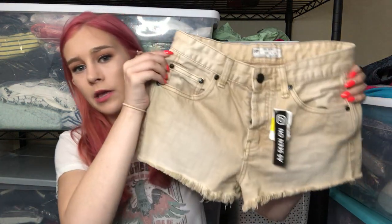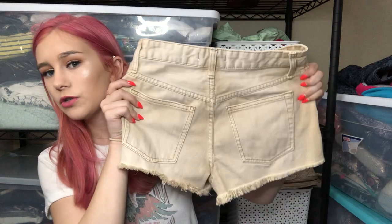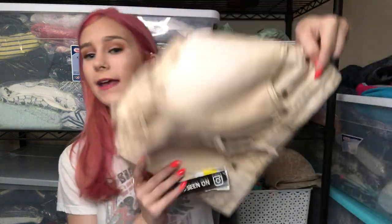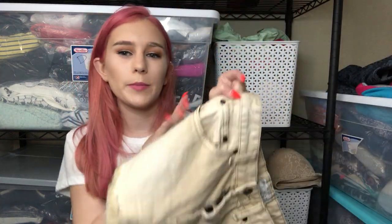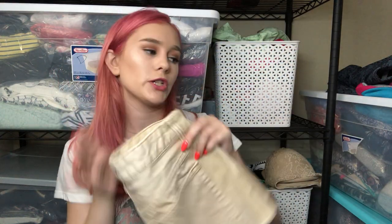The next item is these Free People shorts — just tan button fly cutoffs, size 25. I actually have a pair of Free People size 25 shorts for sale in my closet already, so when I share them I'm going to list them right next to each other so if someone's looking for one pair, I have another in their size right next to it.